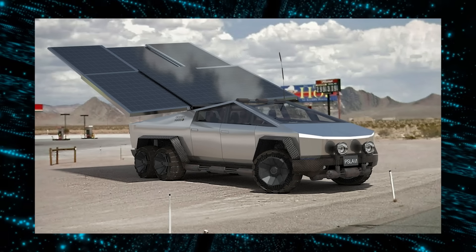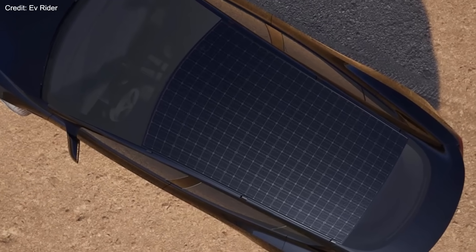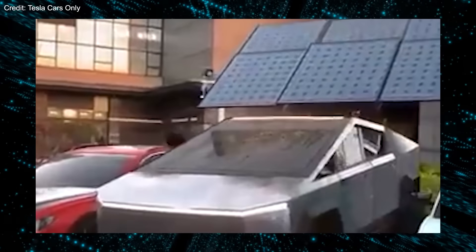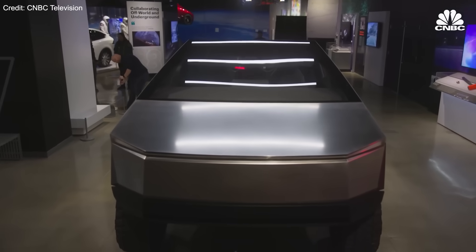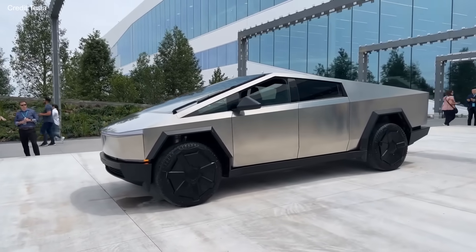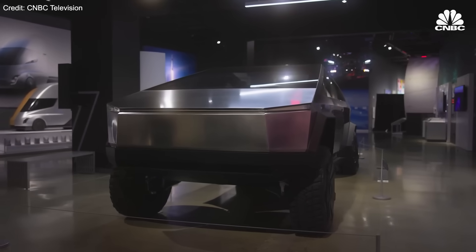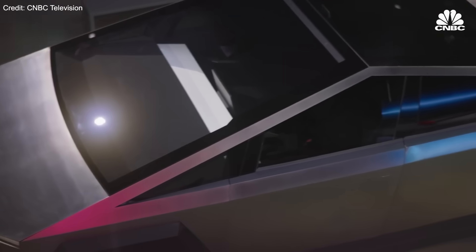Ultimately, the decision to buy the solar roof option for the Cybertruck will depend on personal preferences and needs. If you are a fan of renewable energy or live in a sunny area and want to use the truck for camping or off-grid adventures, the solar roof option may be appealing and useful. But if you are looking for a practical and economical way to increase range and save money on electricity, you may be better off skipping the solar roof and investing in a larger battery pack or a faster charger. The solar roof option is a nice-to-have feature, but not a game changer. Do you want the Cybertruck to have a solar roof option, and if so, how much are you willing to pay for it? Let us know in the comments below.